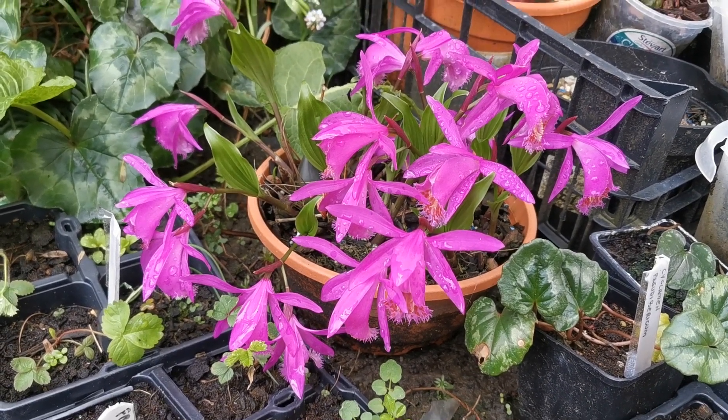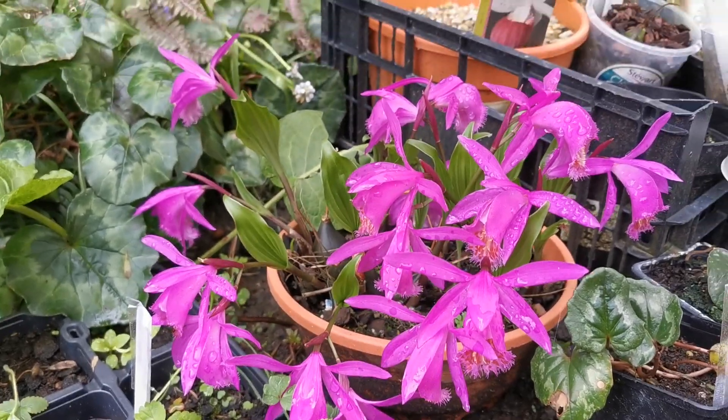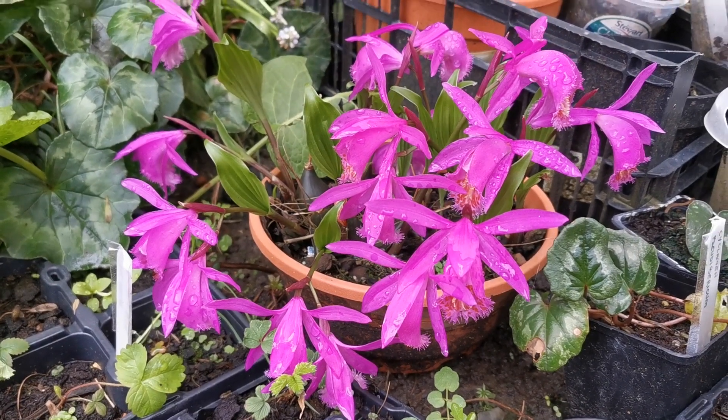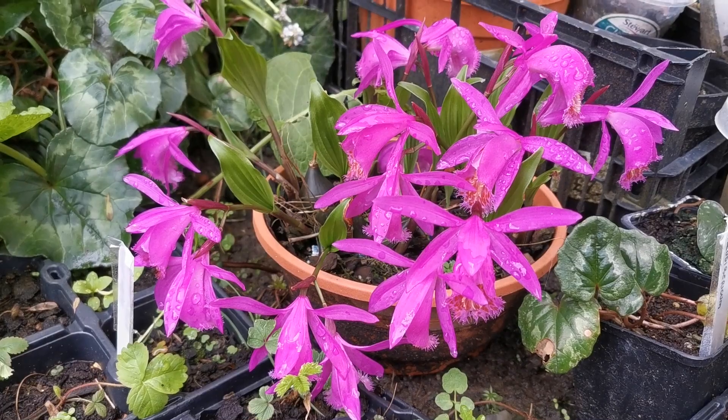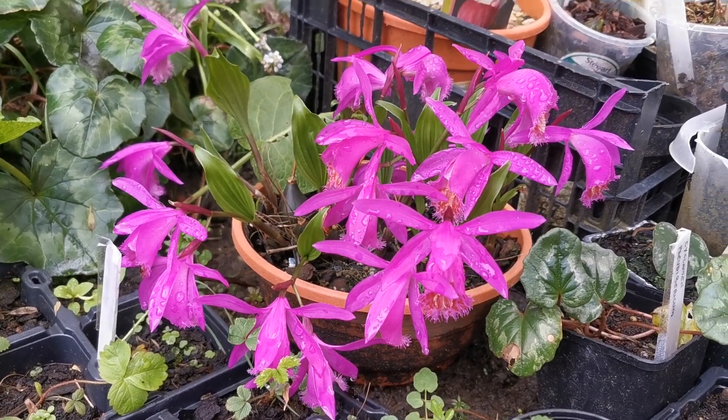It was not that deep and intense purple when it first bloomed — and probably you remember the video — but later in the season it became, as you can see, it changed color. This is an incredible purple.